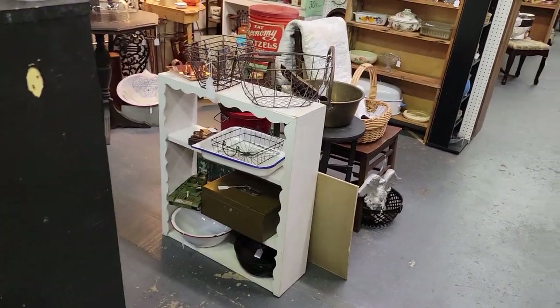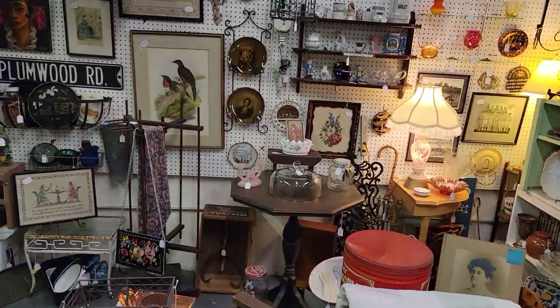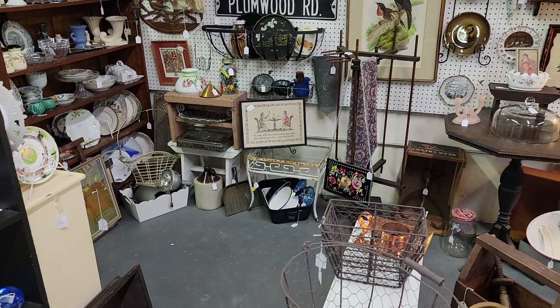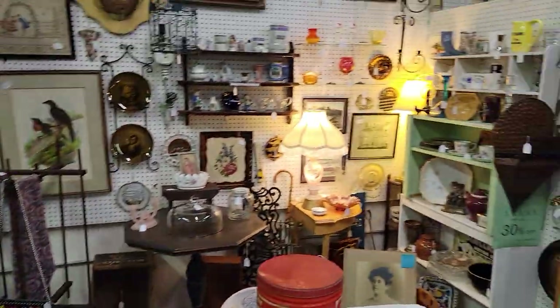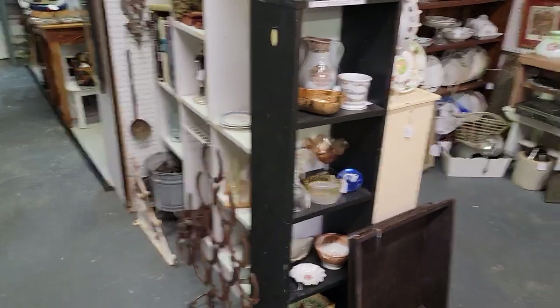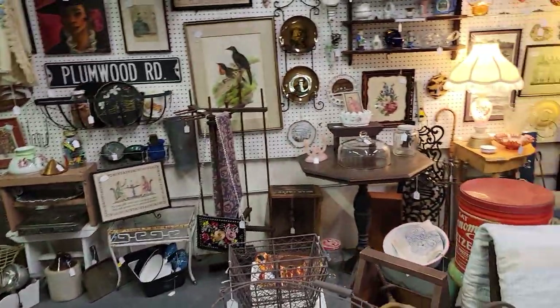All the furniture in the center of her booth, all these pieces here, and on the back wall starting with that half table over to the little stools — those pieces are all for sale. The shelving on the perimeter and the space over on the wall — those shelves are not for sale, but everything else furniture-wise is.